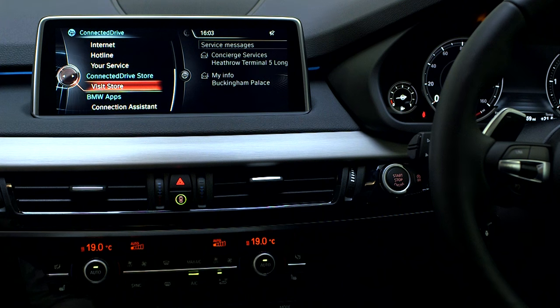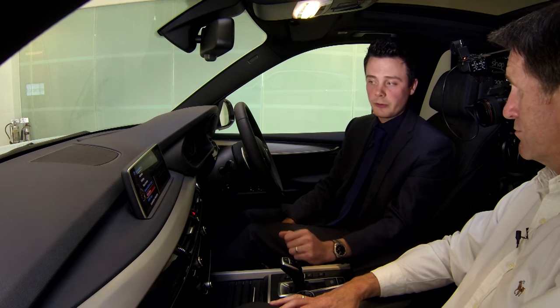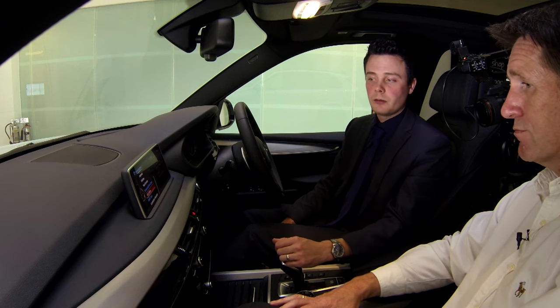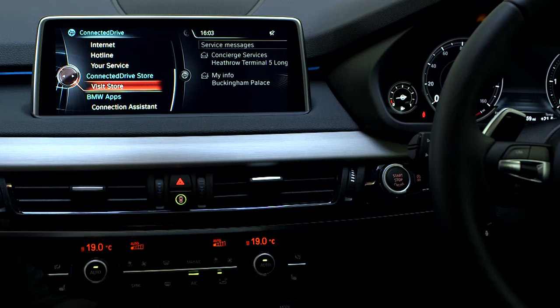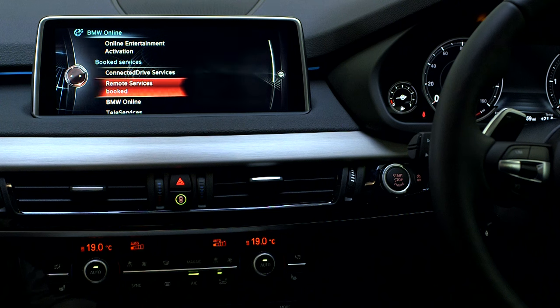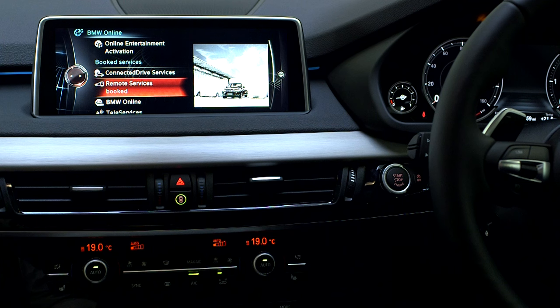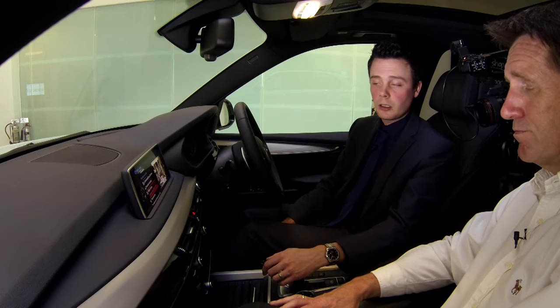One new feature is the BMW Connected Drive Store. What you can now do is add services that suit you, when it suits you. Real-time traffic information comes bundled with the professional media system, but if you want to add it to the entry navigation system, you can buy it just for one month. So you can get live traffic data for the period you're going away — say driving away for two weeks in the summer, you could add it for just that one month. It's also available on a used car, so if the previous owner didn't value something that you might, you can now add that service. Going in and loading up the Connected Drive Store, you can see the services available and what's already active on your vehicle — for example BMW Online, and when it will expire. Three years are included as standard from new with the professional system.